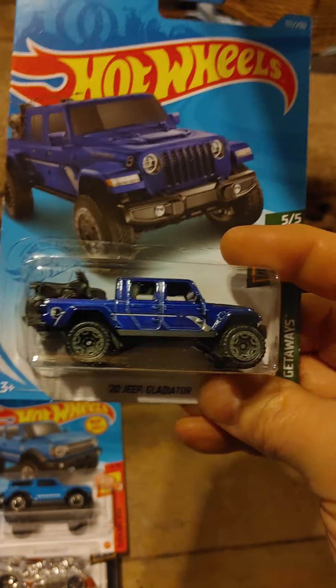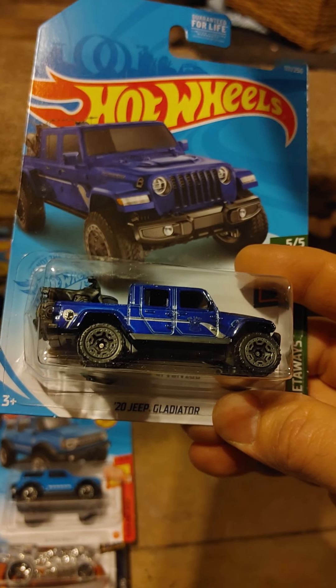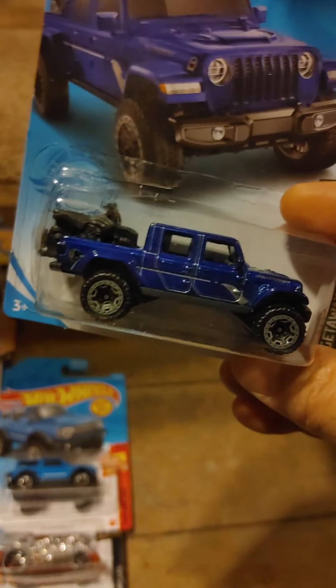This is a recolor because I believe these came out in 2020 — the Jeep Gladiator. I like the color on that. That is a pretty color.